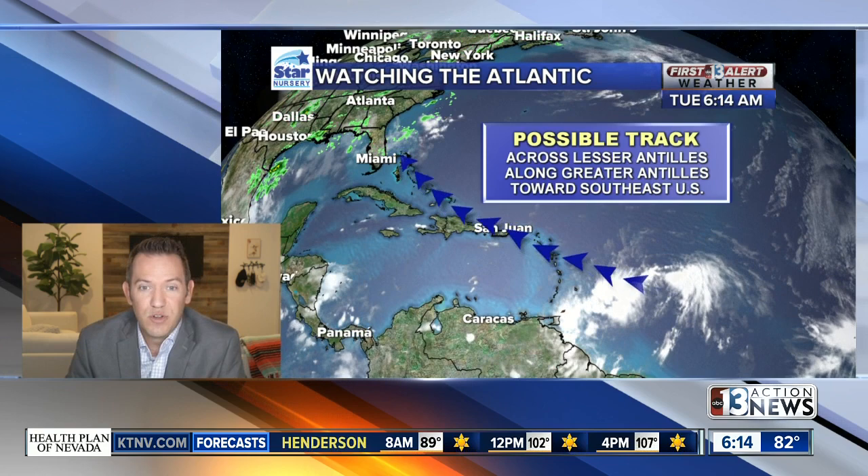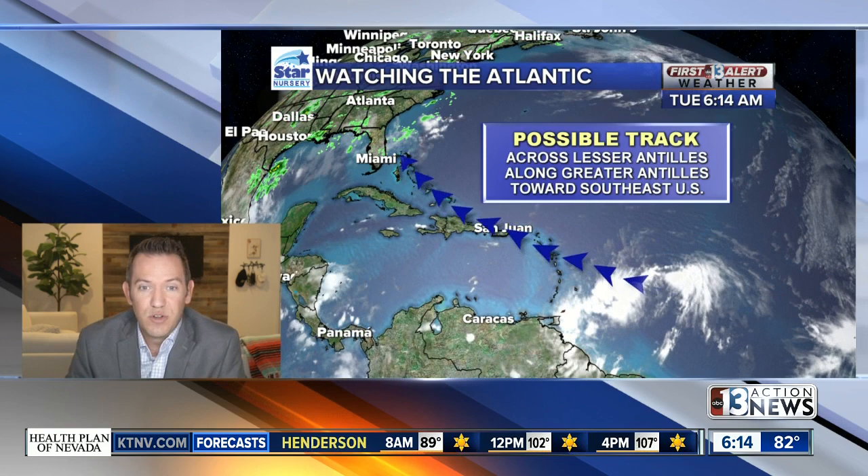This now has 40 mile per hour sustained winds and is well east of the Lesser Antilles. It could become, if it gets to tropical storm strength — which it is very likely to do in the next couple of days — Tropical Storm Isaias. It would then drift across the Lesser Antilles, the Greater Antilles including Puerto Rico, maybe Haiti, the Dominican Republic, and the possible track could eventually bring it toward the southeast U.S. We'll hear a lot about that as we head through the next week.